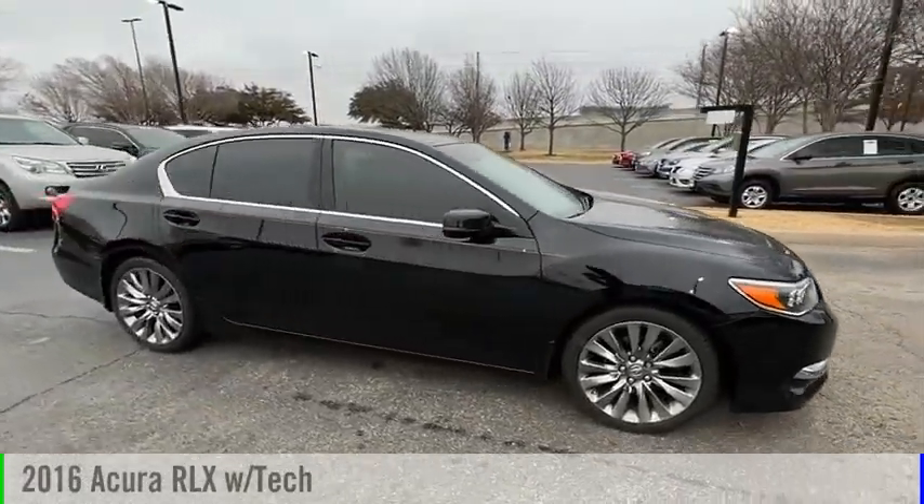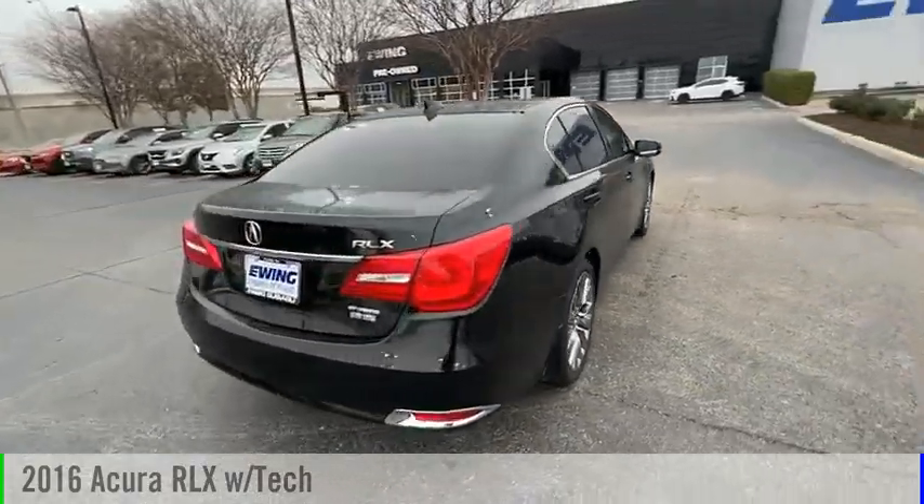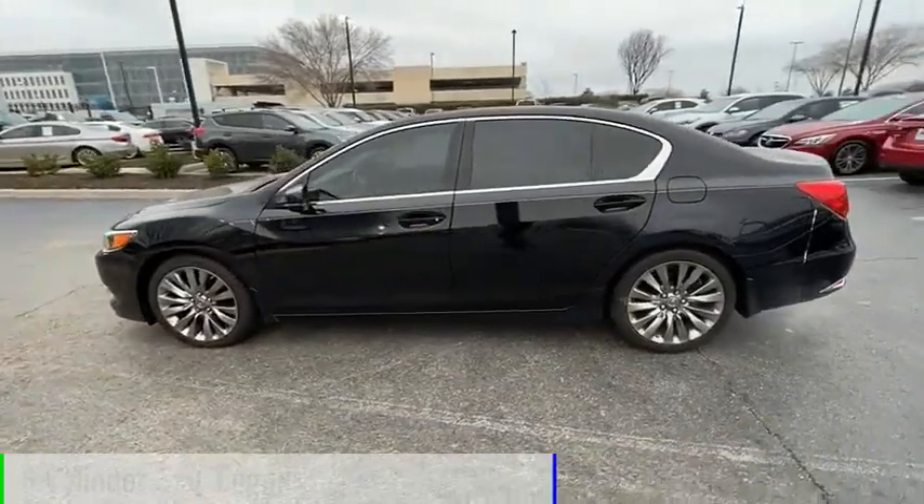Stop by and take a look at the 2016 Acura RLX. This vehicle is powered by a front-wheel drive, 6-cylinder, 3.5-liter engine.